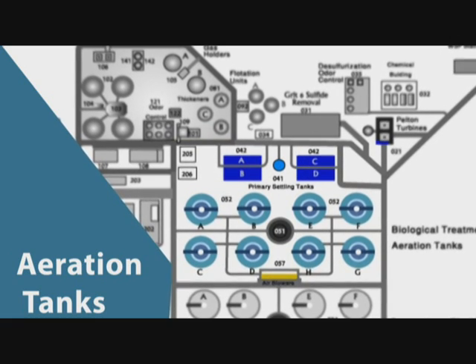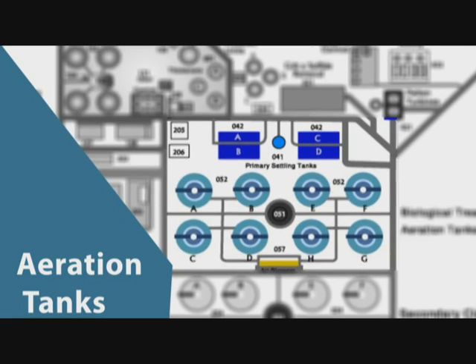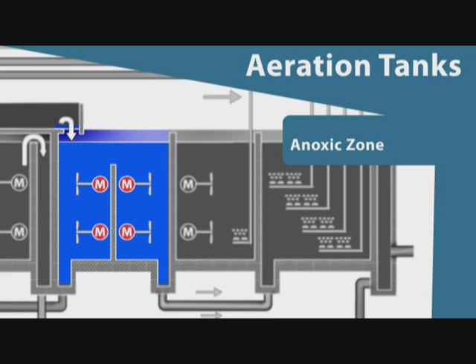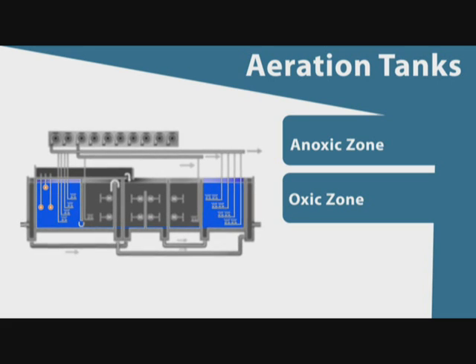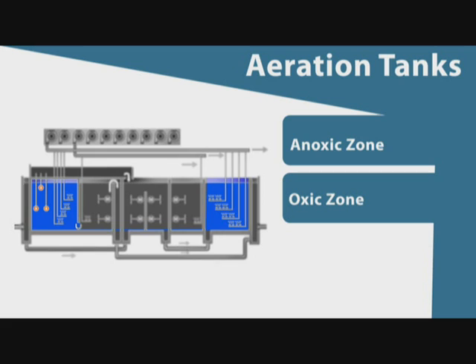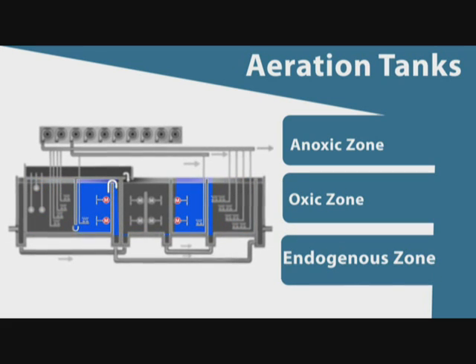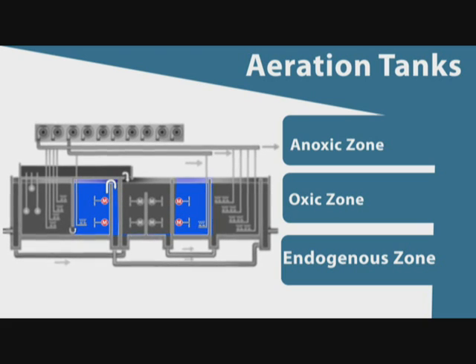Settled water from the primary settling tanks is distributed into eight biological reactors consisting of three zones: the anoxic zone for exogenous denitrification; the oxic zone where air is introduced continuously through air diffusers to remove BOD5 and initiate nitrification; and the endogenous zone where air is introduced intermittently for complete nitrification.